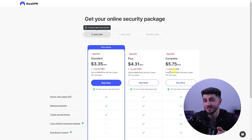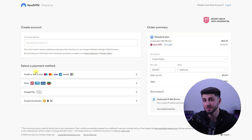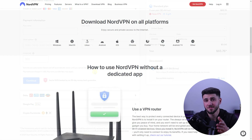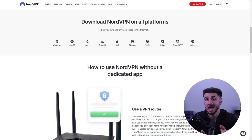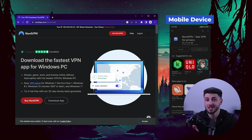After that, if you don't have an account yet, create one by entering your email address, then select the payment method and fill in the details. NordVPN has a variety of apps for different platforms and operating systems, including Windows, iOS, Android, and Linux. So you can download the app on your device from the NordVPN website or from your mobile device's app store.